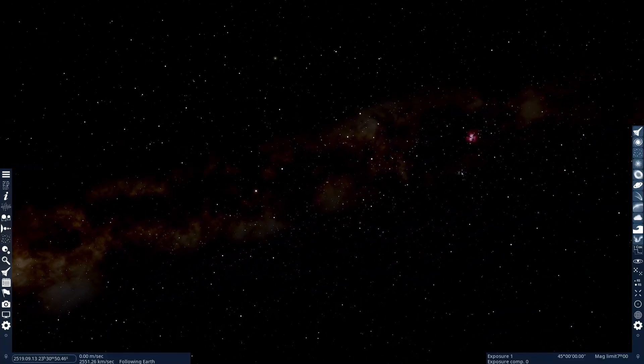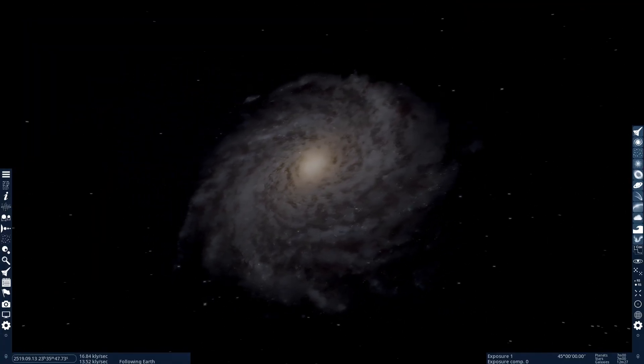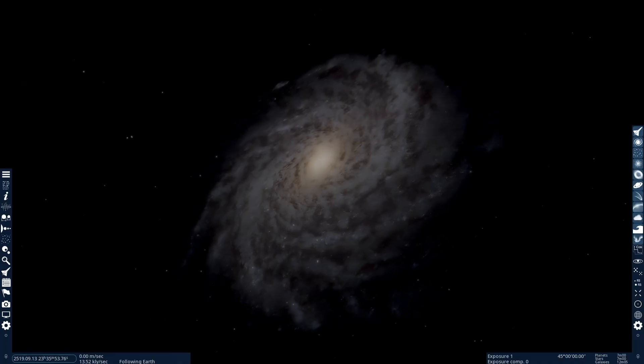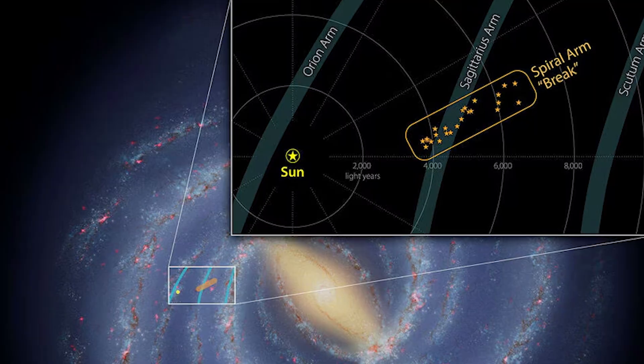This is the Milky Way — the place we call home. A spiral-shaped galaxy where our solar system is located, tucked away in one of its arms known as the Orion Arm.